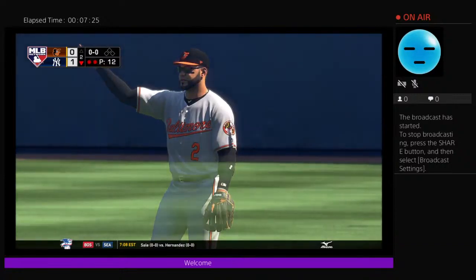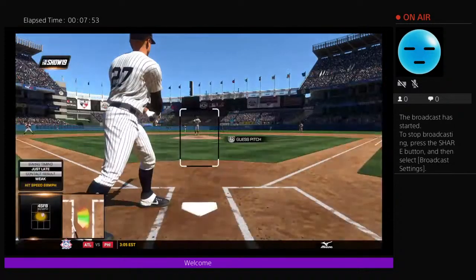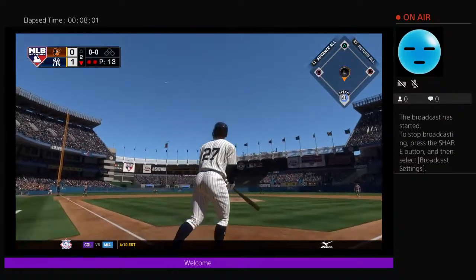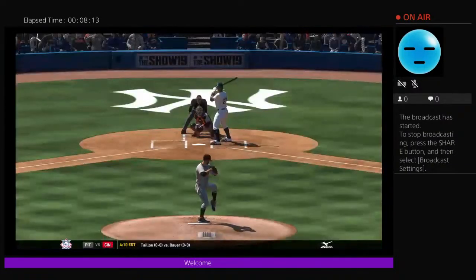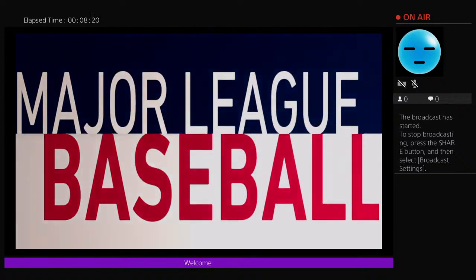Batting, the left fielder: Giancarlo Stanton. Trying to make something happen with two gone in the bottom of the second. First pitch on its way — Giancarlo swings and this ball is hit well into left field, and out of here — and I mean by plenty. That ball was crushed! Well, that pitch was grooved right down Main Street. He couldn't believe it — he started salivating when he saw it, but stayed back enough to put a great swing on it.